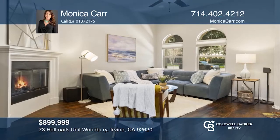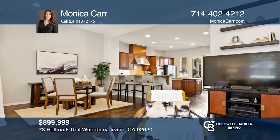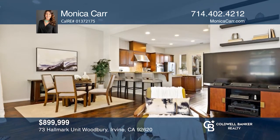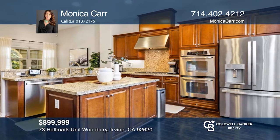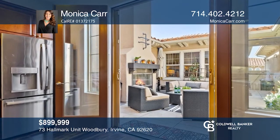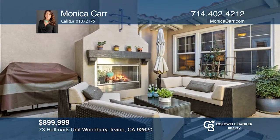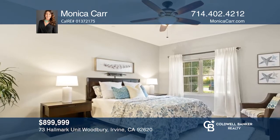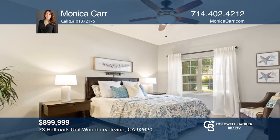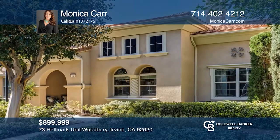This rare floor plan will take your breath away. Featuring a premium greenbelt location, this stunning open layout makes a striking impression. Soaring ceilings and arched windows frame the great room that flows into the dining area and chef-inspired kitchen. The kitchen ignites culinary creativity with granite countertops and French doors opening to an enchanting courtyard. The luxurious master suite offers a spa-like bath and greenbelt views. Learn more when you tour with Monica Carr.